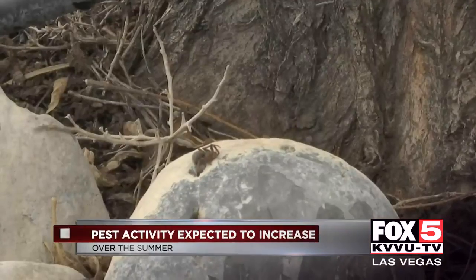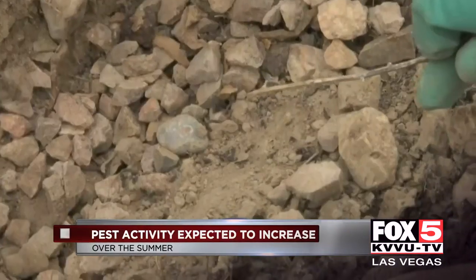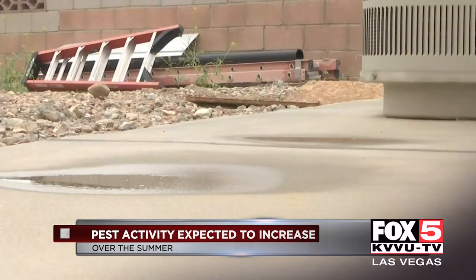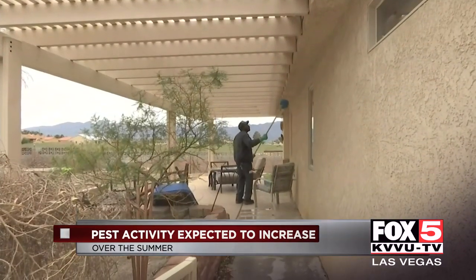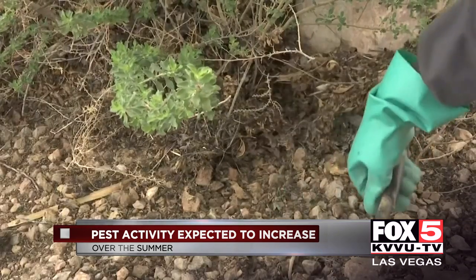In scorpions, spiders, there's going to be a lot of ant activity this year. With an increase in wet weather like we've seen this year, pest specialists are going to be a little busier than normal. It makes what happens is the bugs start to populate more.